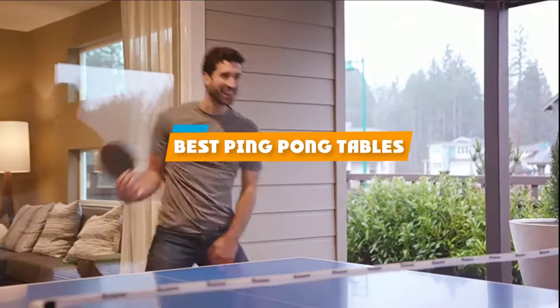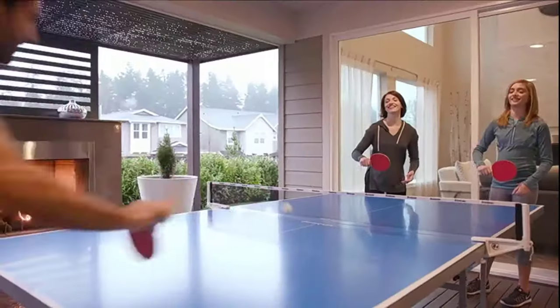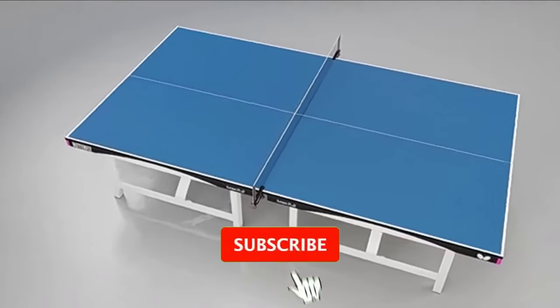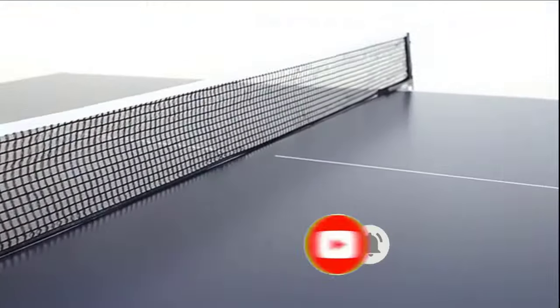If you are looking for the best ping pong tables, here's a list you must see. We made this list based on personal preference, rated based on features, prices, quality, durability, and reputation of the manufacturers and customer feedback. We have also included options for every type of customer.